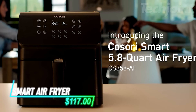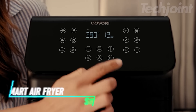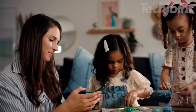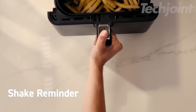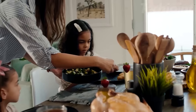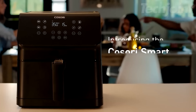Revolutionize your cooking experience with this versatile air fryer. Offering 12 customizable functions, you can roast, bake, and fry your favorite dishes with ease. Control your cooking remotely using a smart app or voice commands. With 85% less oil, enjoy healthier meals without compromising flavor. The detachable basket and dishwasher-safe parts make cleanup a breeze.